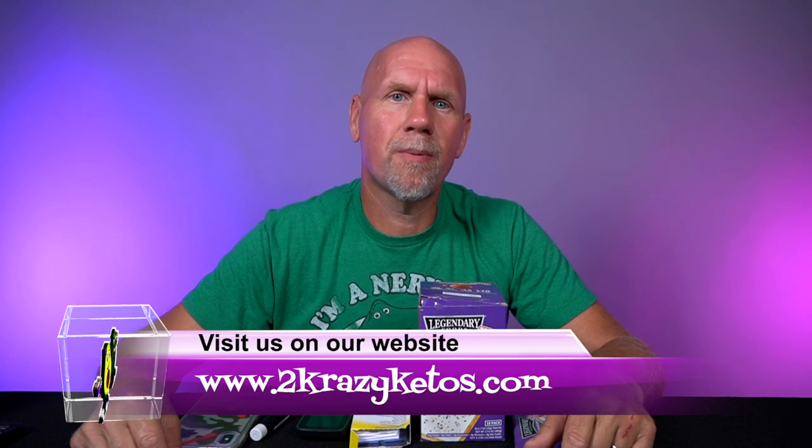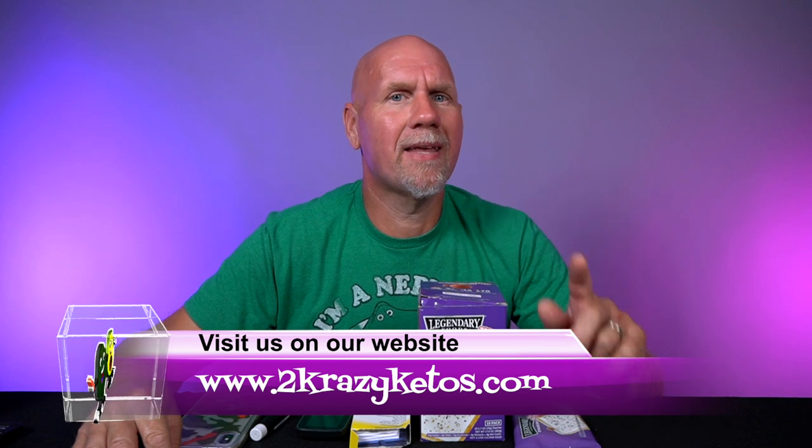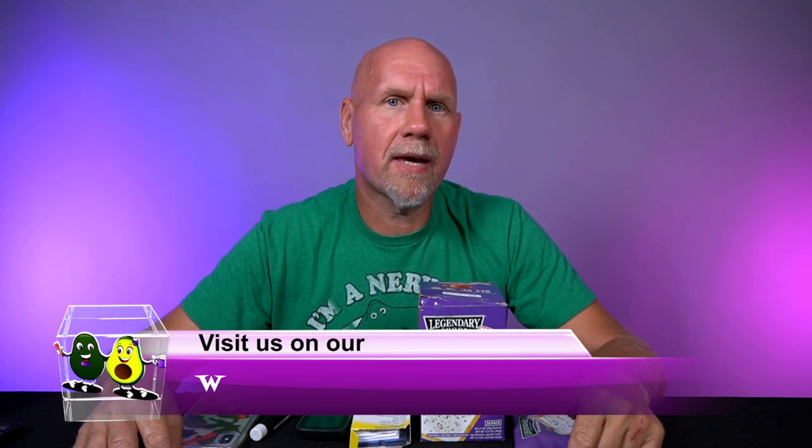Hey, what's up, family? My name is Joe, and I am one half of 2 Crazy Ketos. Here on 2 Crazy Ketos, we do different things like recipe videos, product reviews, we talk about various keto topics, and then every Monday we sit down on the couch for Keto on the Couch. You can find us on all kinds of social media like Facebook, Instagram, and Twitter, and we have a website which is 2crazyketos.com.